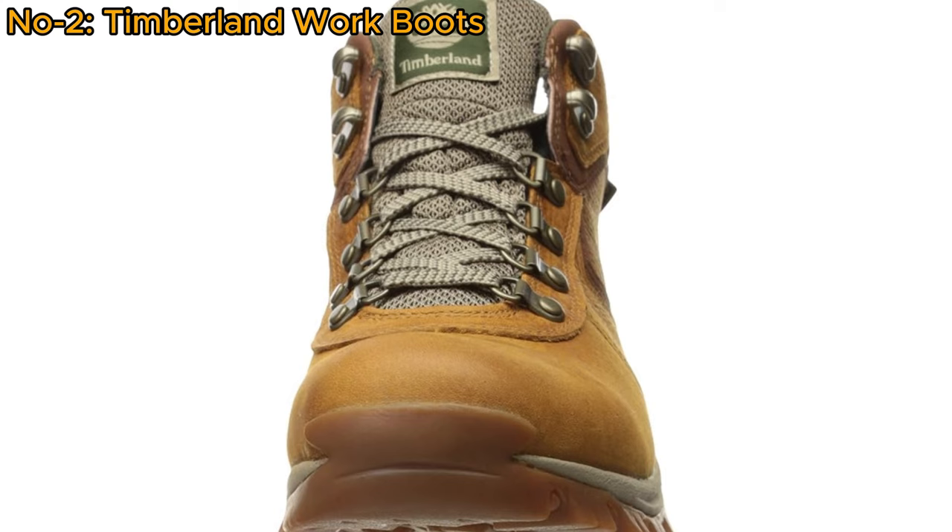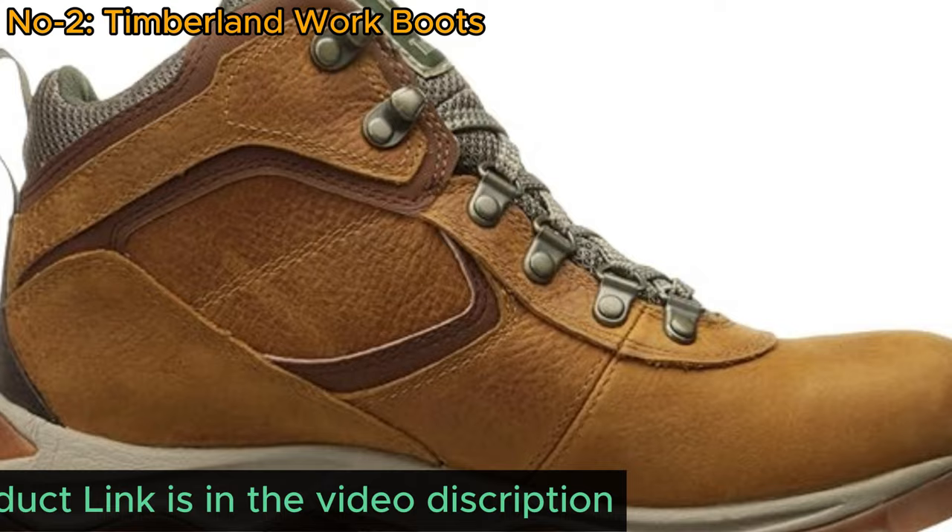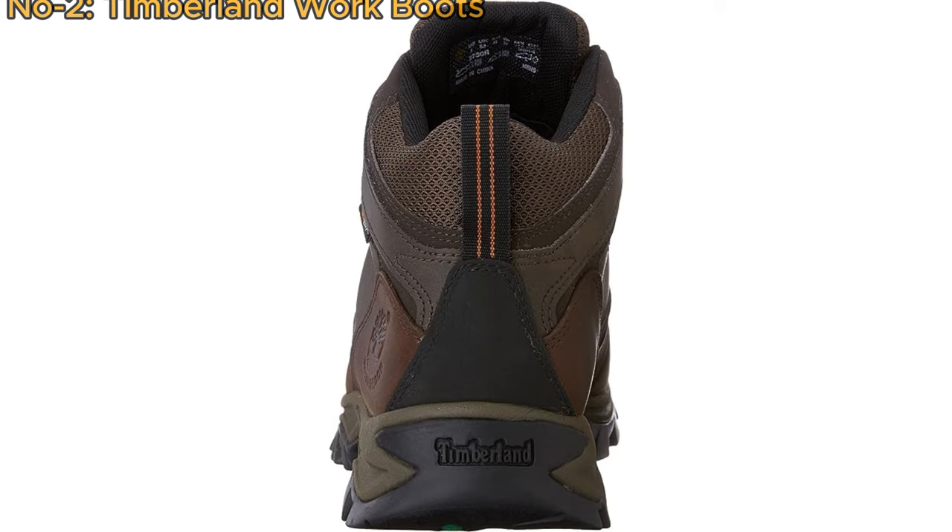Visit the Timberland website for complete warranty details, terms, and instructions on making a warranty claim. This hiking boot combines style with functionality, making it an ideal companion for various outdoor activities.